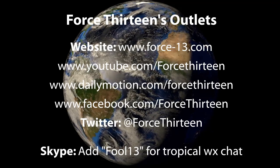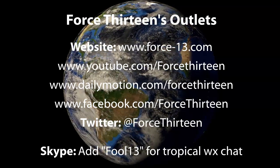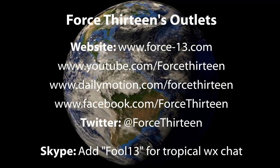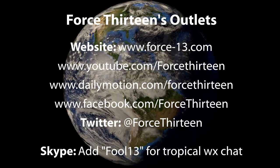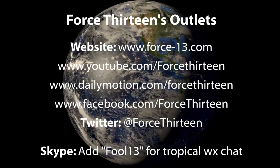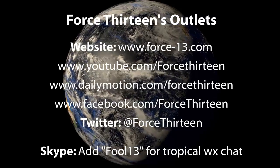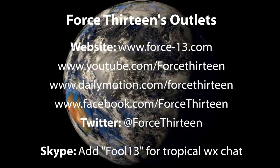You can visit Force 13 on any of its six outlets. Visit the website force13.com, which keeps you up to date on all the action. For video pages, search Force 13 on YouTube and Dailymotion. And for social pages, search Force 13 on Facebook and Twitter — it's @Force13 on Twitter — and they will keep you up to date in between video updates.